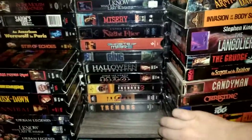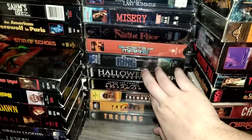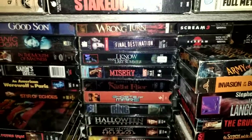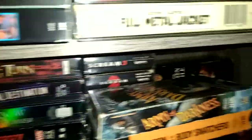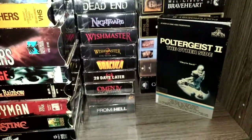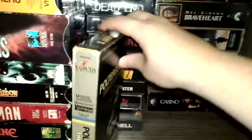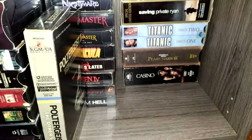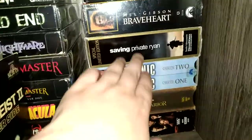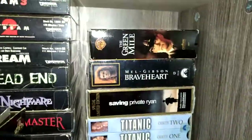Let me slide some of these over so you can see the other side — Tremors, Tremors 2, Tremors 3, a couple of Halloweens, The Ring, Jason Goes to Mars, Night Flyers, Warlords. Then here are some collections: Casino, Pearl Harbor, Titanic, Saving Private Ryan, Braveheart, and The Green Mile. Really good stuff.